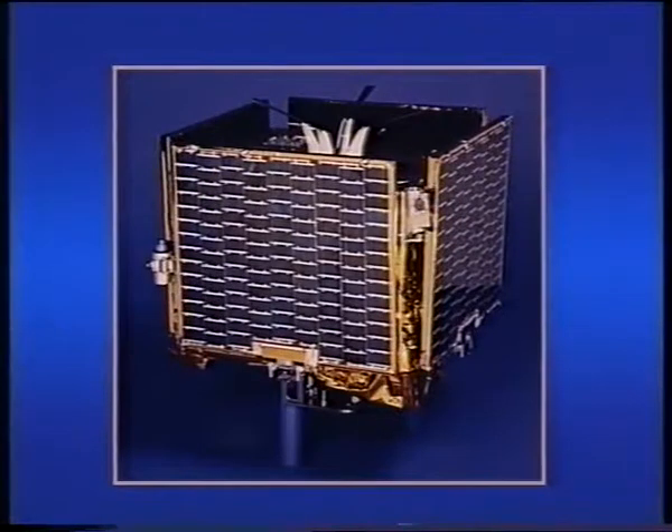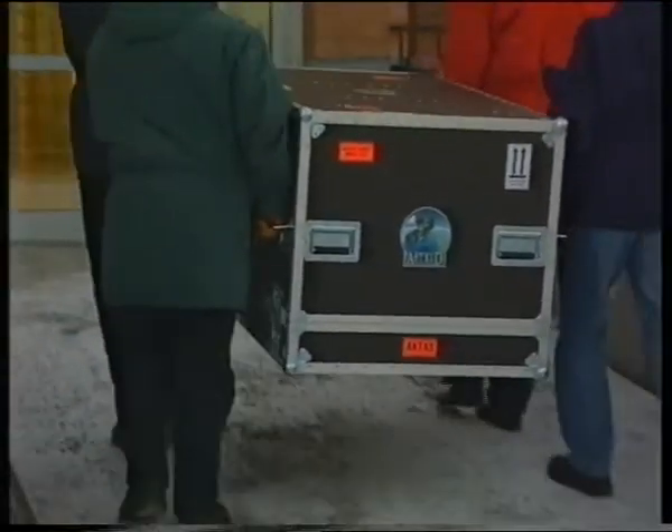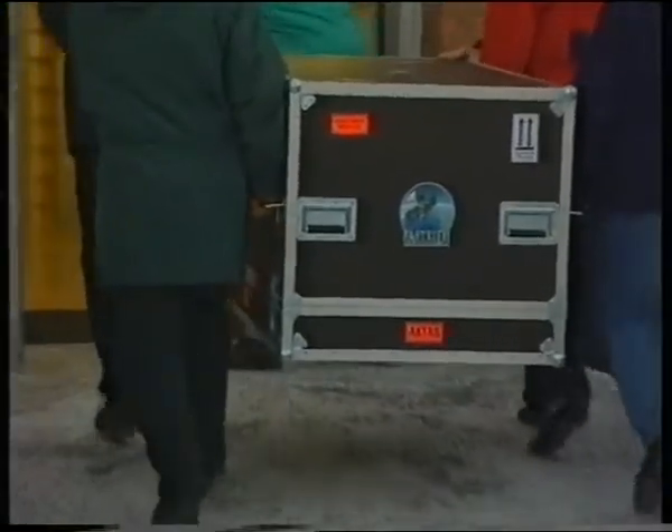The scaled-down compact concept was first used in Astrid 1, launched in 1995, which carried experiments designed by Swedish space scientists. There is continuous great interest among scientists for projects based on the Astrid 1 concept.